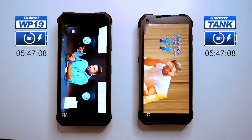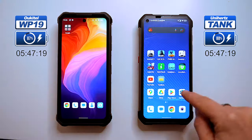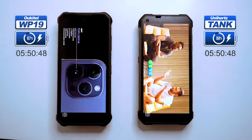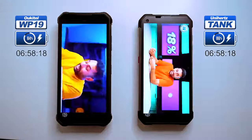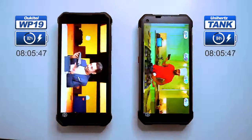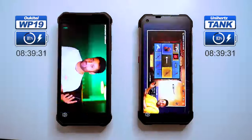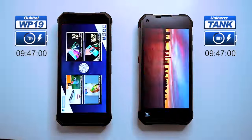After five hours and 47 minutes of constant YouTube streaming, there's 87% battery left on the WP-19 and 88% left on the Tank — both phones set to 50% volume and 50% screen brightness. Please keep in mind that battery indicators are more accurate on newer phones like these two, which have more advanced battery management systems, though even the most accurate indicators can be inaccurate at times when phones are under heavy use.